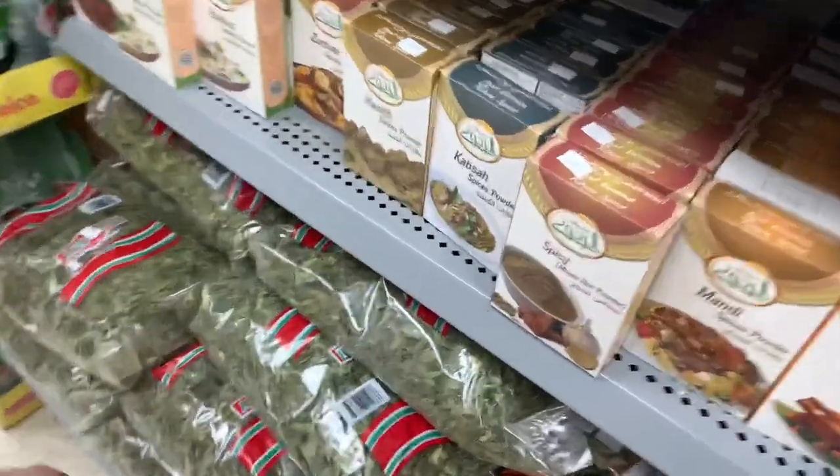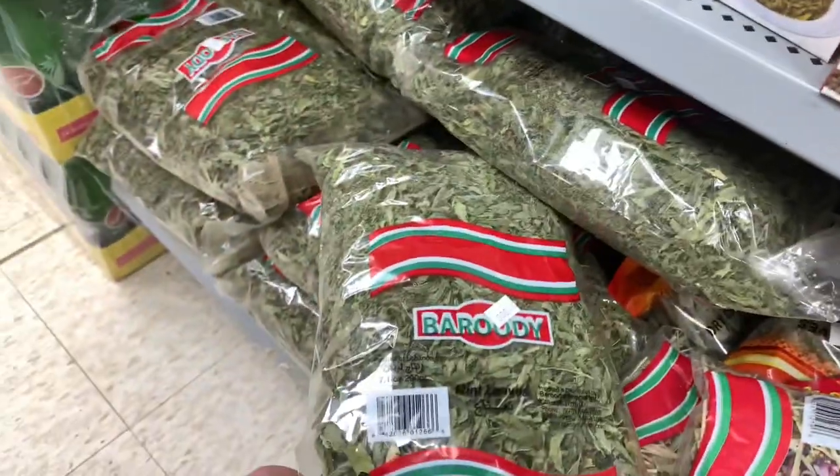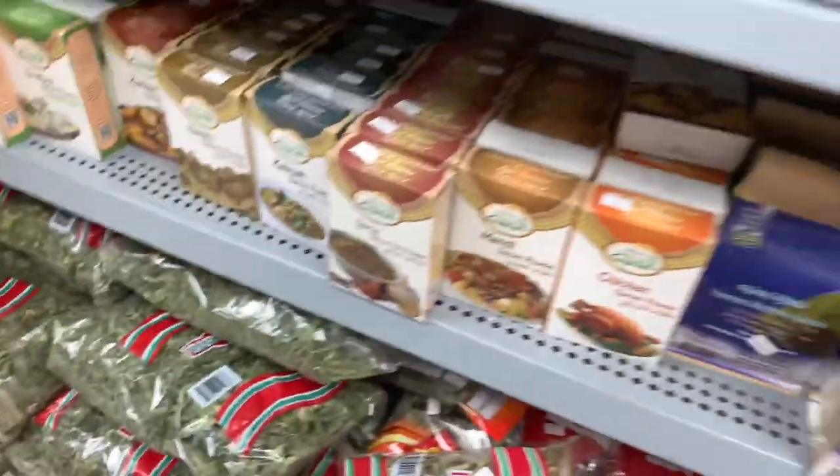Lots of spices. These are more Indian spices here. And this looks like the spinach they put in the spinach pie, but I don't know if it is.